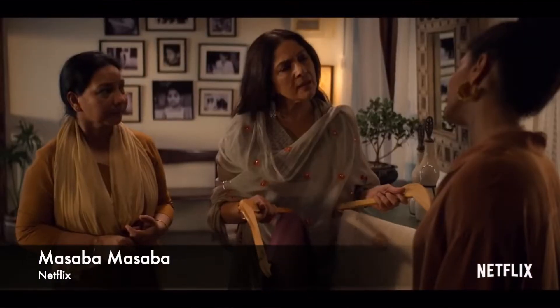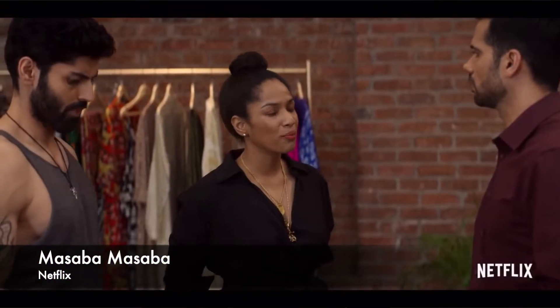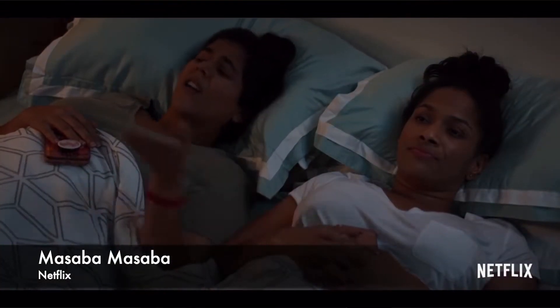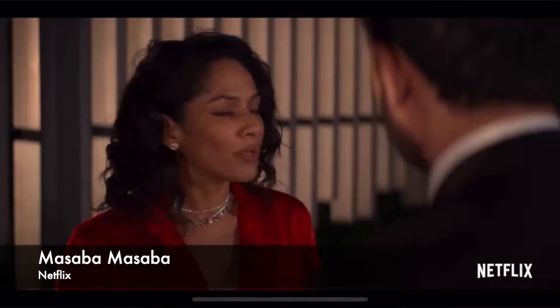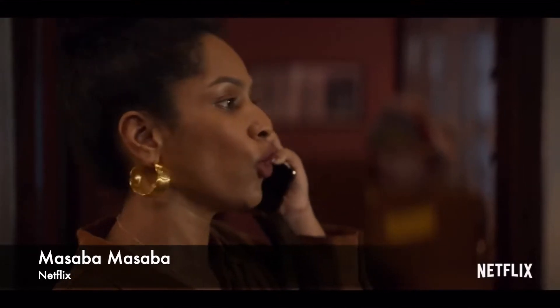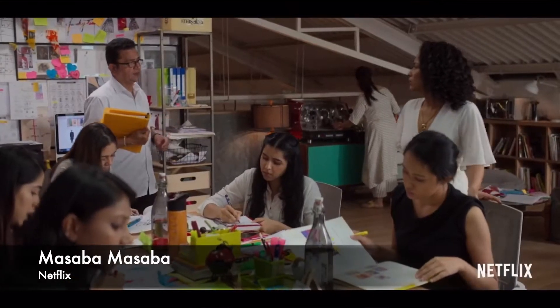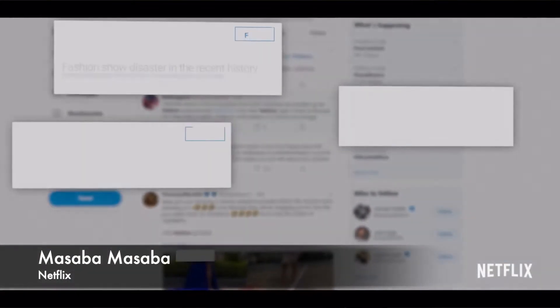In the shows category, the first one is Masaba Masaba from Netflix. This show is based on Neena Gupta's daughter Masaba's life. I actually started watching it for Neena Gupta, as she is my absolute favorite — I love her looks and acting skills, you can say I'm a big fan. It's a good show if you want to watch Neena Gupta. But Masaba's acting skills are also so good that you sometimes forget she's not an actor by profession. Overall, I love the mother-daughter duo in this one and I think it's a must-watch.